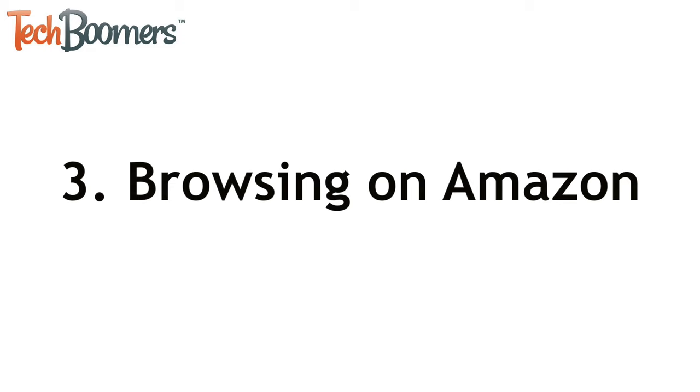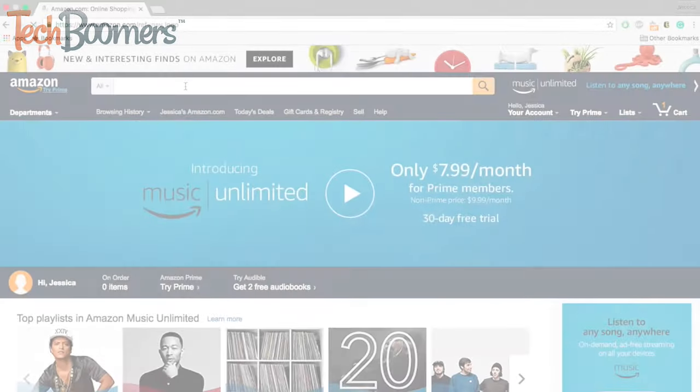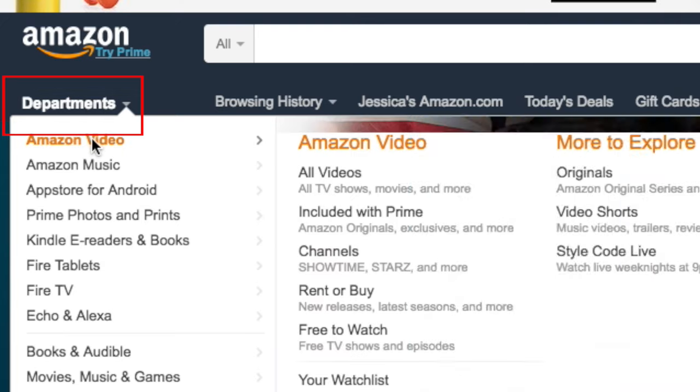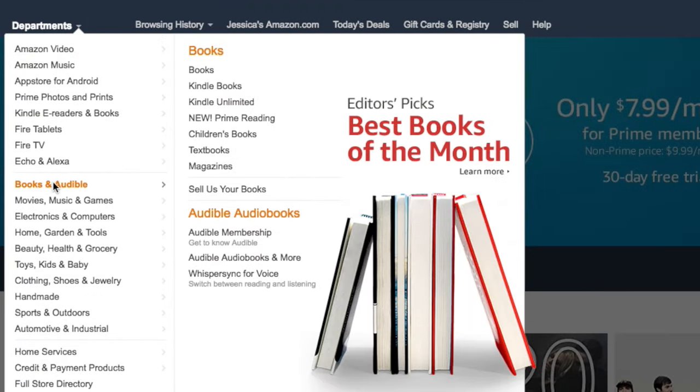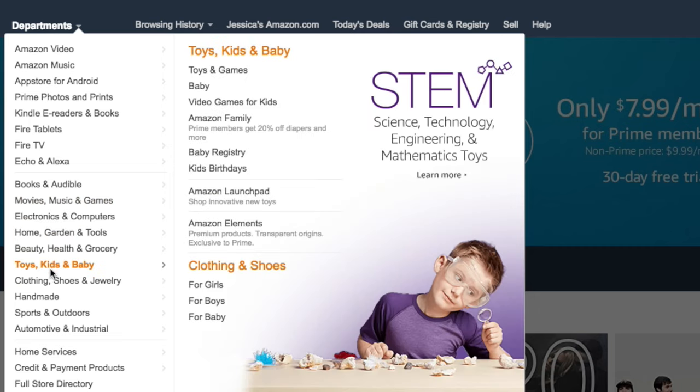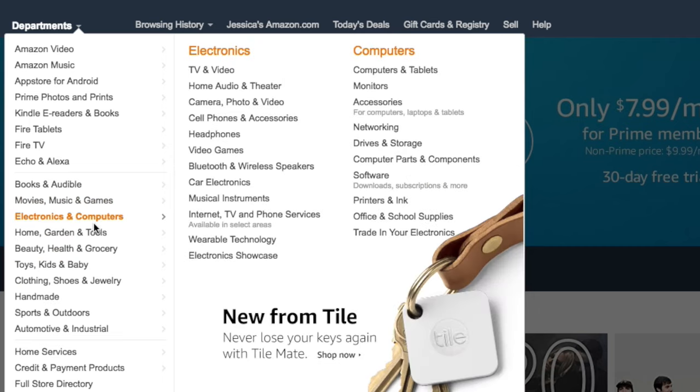If you're in the mood to shop but don't have a particular item in mind, you can browse the different departments on amazon.com, kind of like window shopping at a mall. On the main page, move your cursor over Departments to see a list of options. Amazon has a variety of different departments like Books and Audible, Clothing, Shoes and Jewelry, and Electronics and Computers.